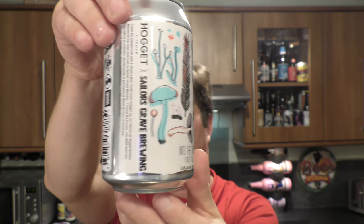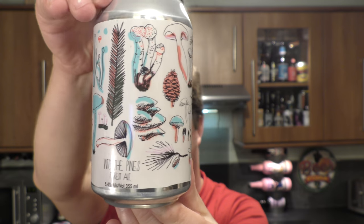It's beer o'clock on Real Ale Craft Beer. Today we've got a beer from Australia. It's by Hoggett Kitchen and Sailors Grave Brewing Company and it's called Into the Pines Forest Ale, coming in at 5.4% ABV.